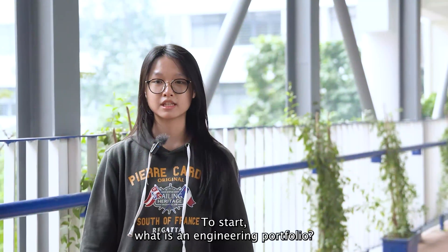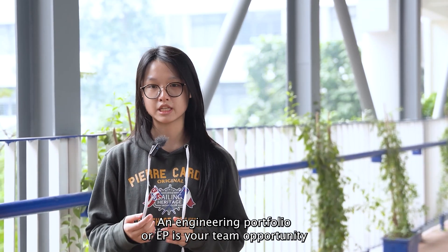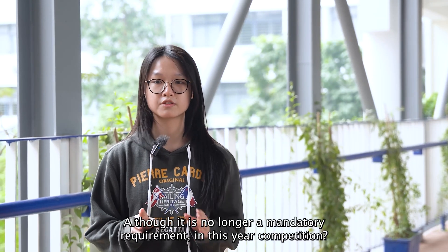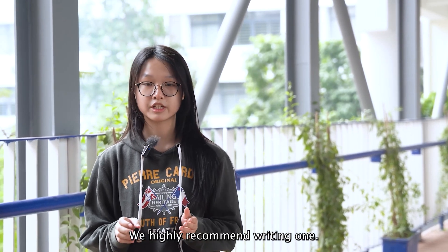To start, what is an Engineering Portfolio? An Engineering Portfolio, or EP, is your team's opportunity to tell the story of your robot and your team's journey, showcasing everything from design to community impact. Although there is no longer a mandatory requirement in this year's competition, we highly recommend writing one.